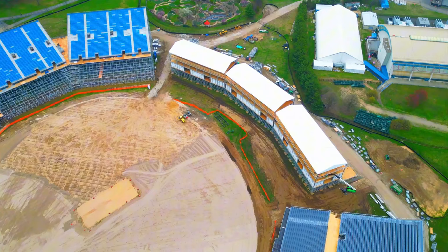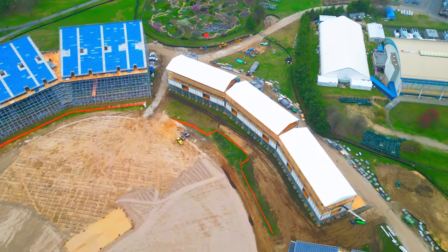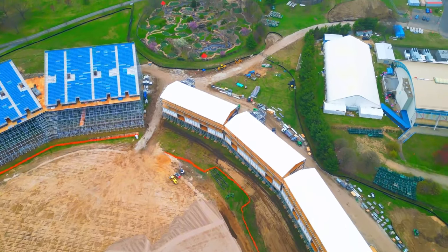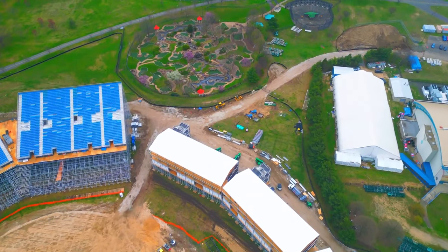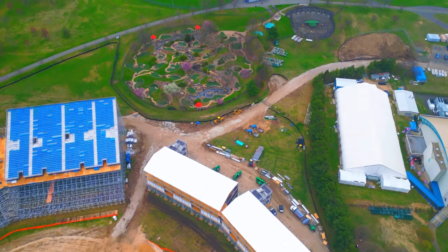I'm by no means a stadium construction or sports field landscaping expert, but we would have hoped that the stadium and the grounds would have been much more closer to completion. I'm sure they know what they're doing, but let's hope that they can deliver and give us a strong, safe, high-quality stadium to enjoy.